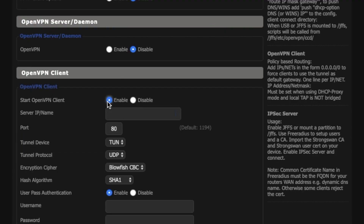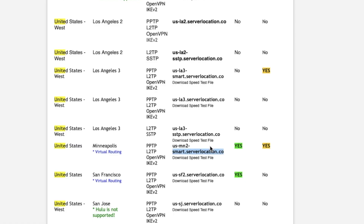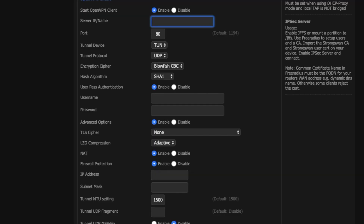Next, go to Services and select VPN. Set Start OpenVPN Client to Enable. Keep in mind that OpenVPN is just a vessel to access a VPN server — you still need to buy a VPN from a VPN service provider. Enter the VPN server address, server IP, and the name of your VPN provider. In this case, I'll enter the details of Smart DNS Proxy — you can find all of this information on your VPN provider's website.